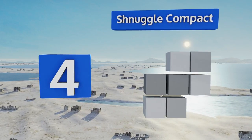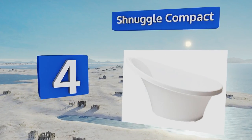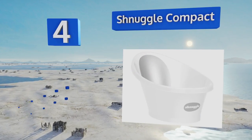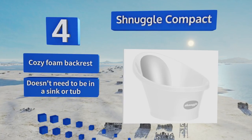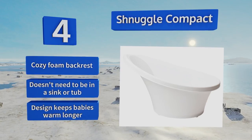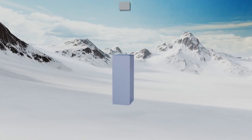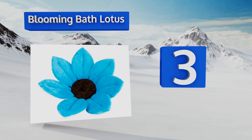At number four, just because you're living in limited square footage doesn't mean your munchkin can't have a quality cleaning area. The Snuggle Compact is a simple model but it still has smart features like a bum bump for good posture and rubber anti-slip feet. It's equipped with a cozy foam backrest and doesn't need to be in a sink or tub. The design keeps babies warm longer.